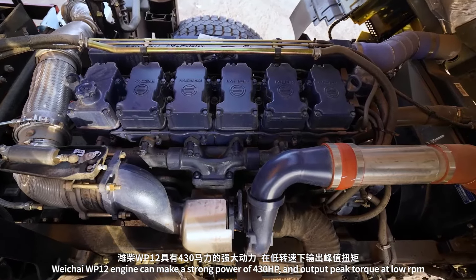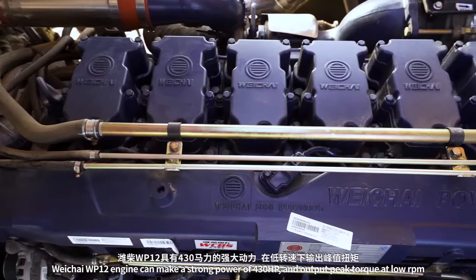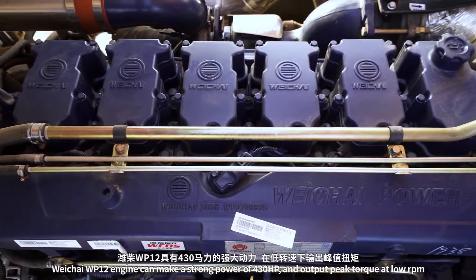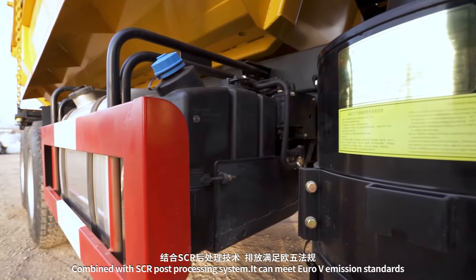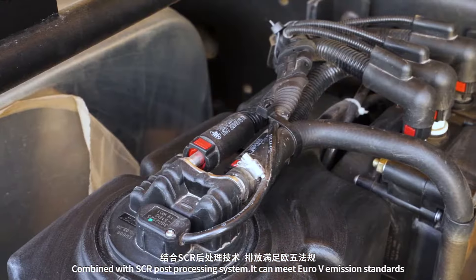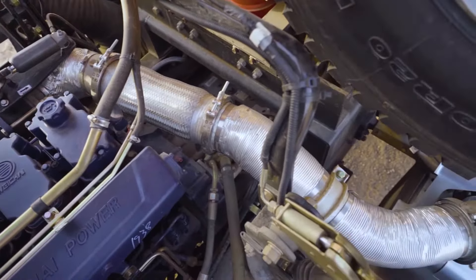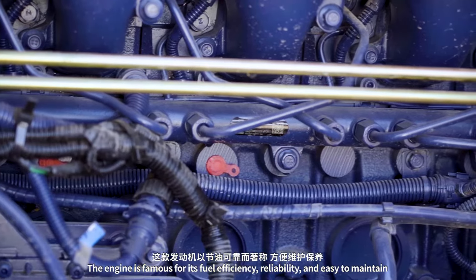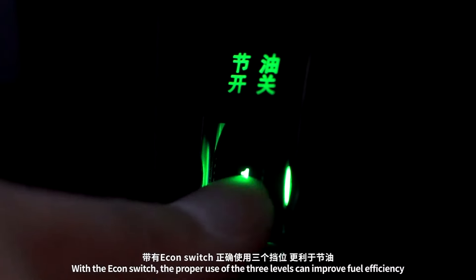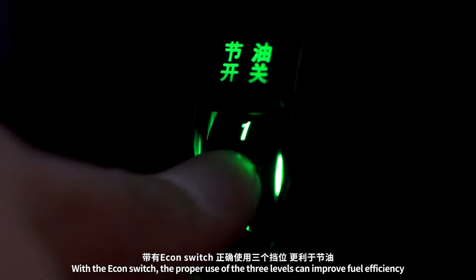The Weichai WP12 engine delivers a strong 430 horsepower and outputs peak torque at low RPM. Combined with the SCR post-processing system, it meets Euro 5 emission standards. The engine is renowned for its fuel efficiency, reliability, and ease of maintenance. With the Econ switch, proper use of its three levels can further improve fuel efficiency.